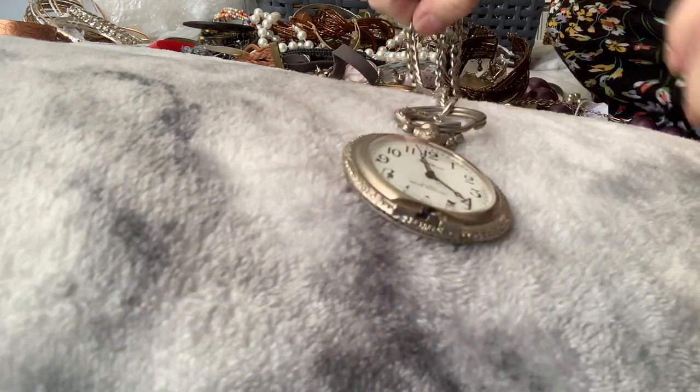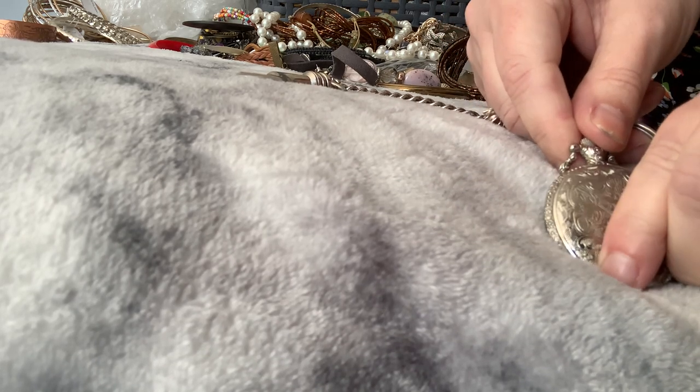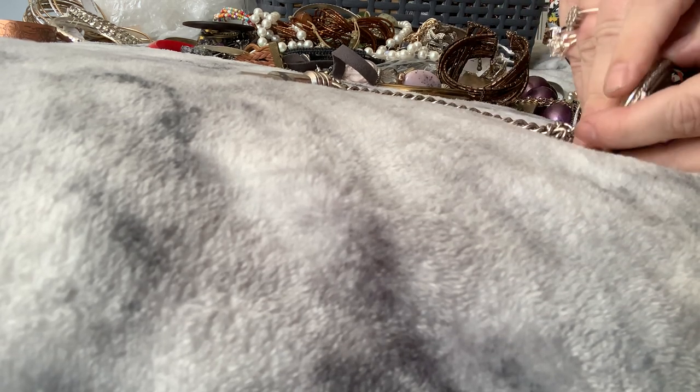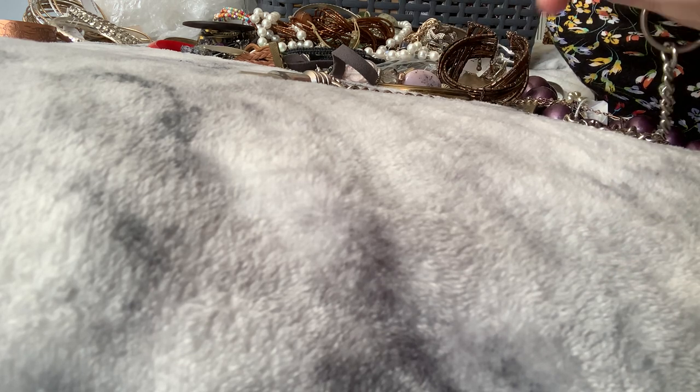Oh, we've got a watch — obviously it's missing its front. A little pocket watch, and it's got a little thing on the end that says 'China.' It's quite pretty though. Does the back come away? Oh yeah, it does — to change the battery. But it's broken, so it's gonna have to go into crafts as well.